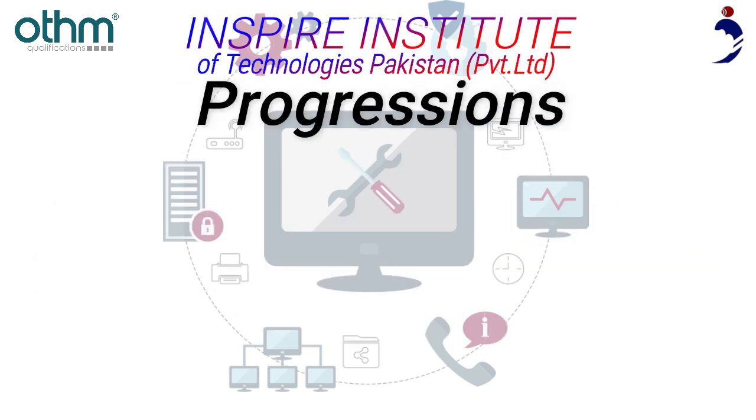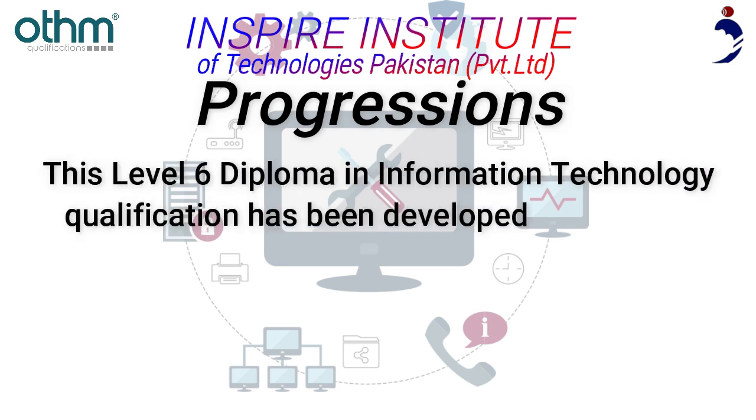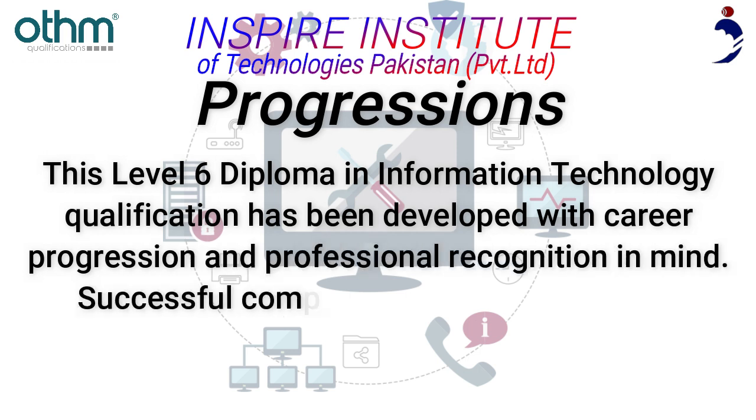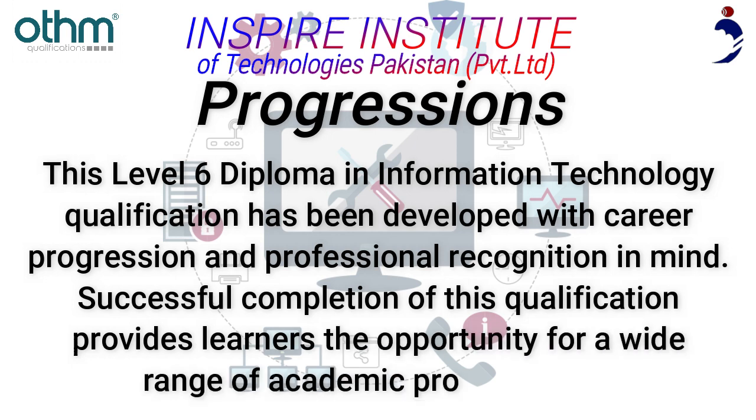Progressions: This Level 6 Diploma in Information Technology qualification has been developed with career progression and professional recognition in mind. Successful completion of this qualification provides learners the opportunity for a wide range of academic progressions.